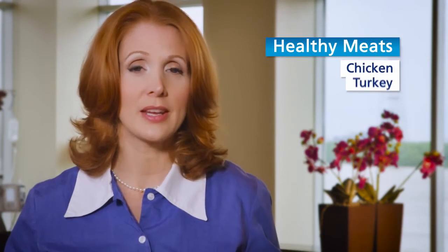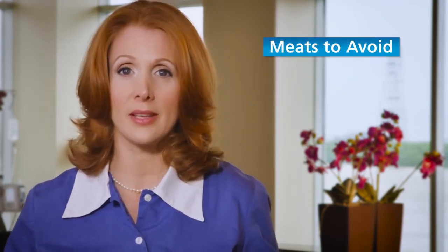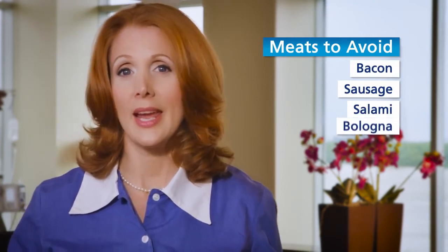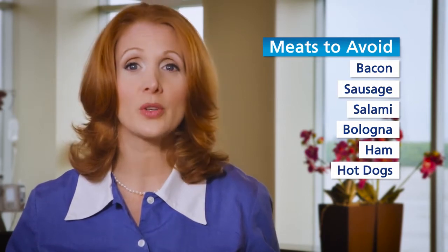Add protein to your diet with chicken, turkey, fish, and eggs. Eat only a small amount of red meat per day — after it is cooked, the amount should be no larger than a deck of cards. Also, don't eat salt-cured, smoked, or pickled meats, such as bacon, sausage, salami, bologna, ham, and hot dogs. Instead, bake, sauté, or grill your meats.